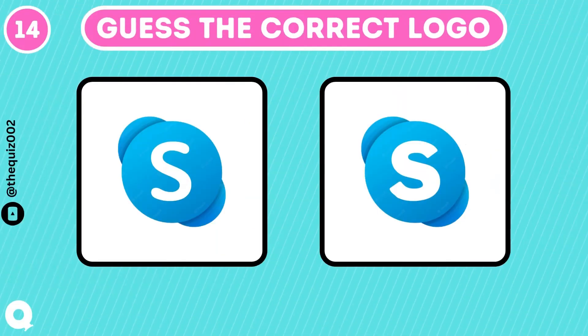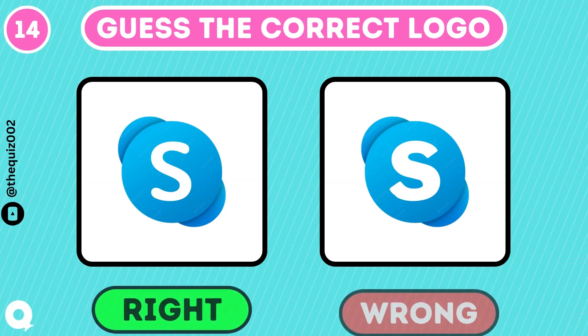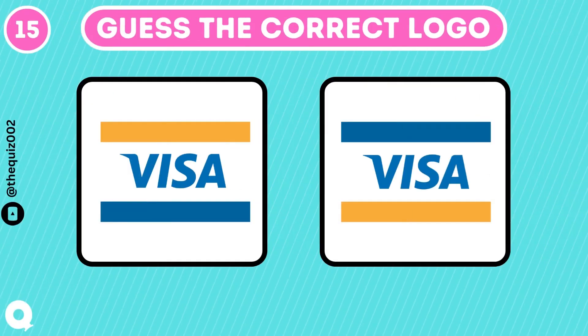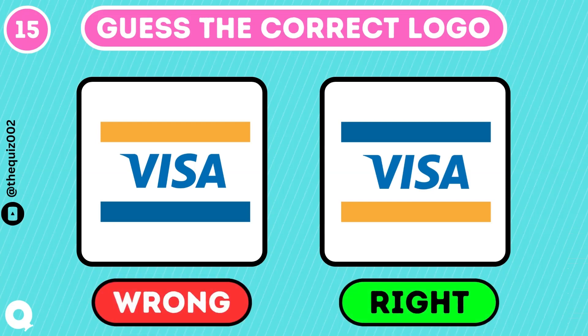What's the correct Skype logo? Yeah, right, you got it. What's the correct color arrangement in Visa logo? Blue at the top and yellow in the bottom is correct.